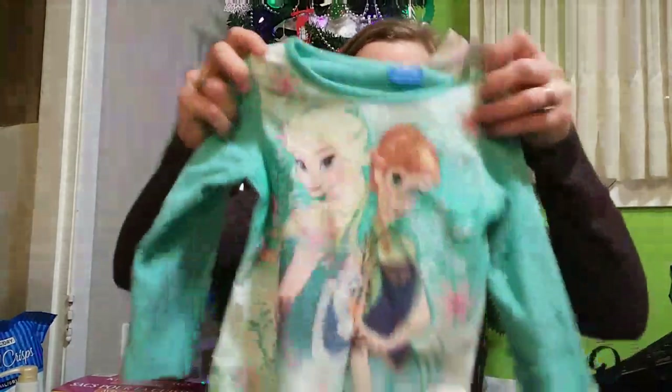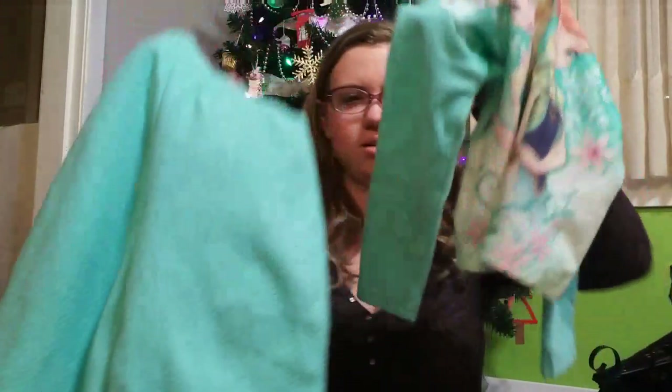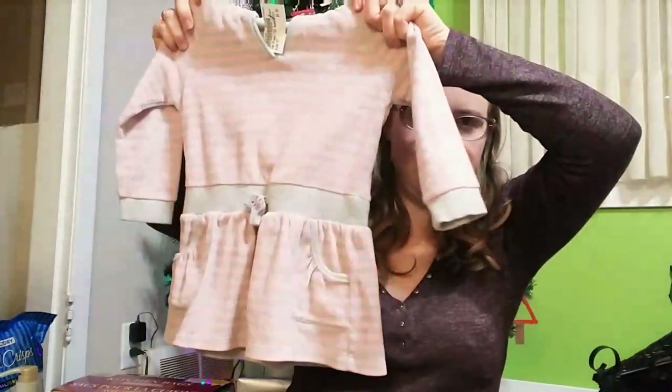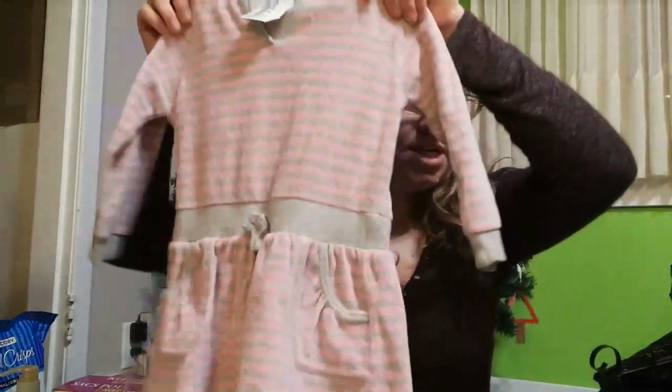Abilene needed another set of PJs, so we got her this one — just pants to go with it. This one was $4.50. And we got her a little sweater shirt dress thing, just cozy and warm. She likes these. This was also $4.50.